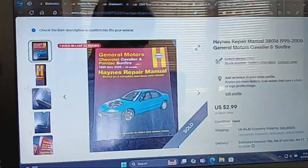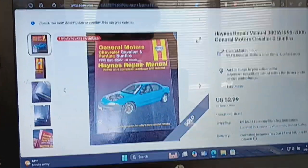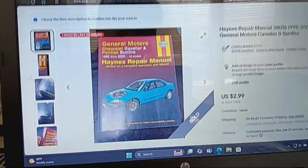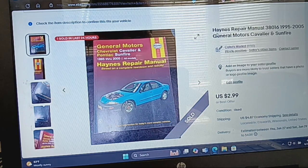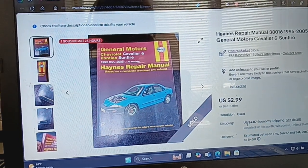On eBay, I left it and changed the price. I think I had it listed for like $3.99 or $4.99, or maybe $4.49 plus shipping. This ended up selling for $2.99 plus the cost of shipping.